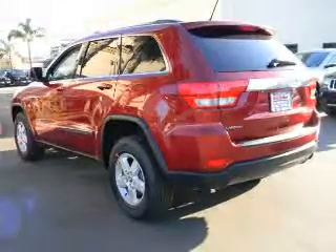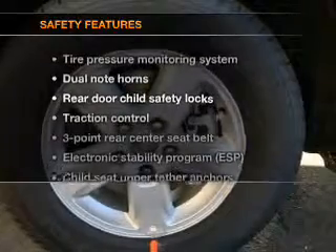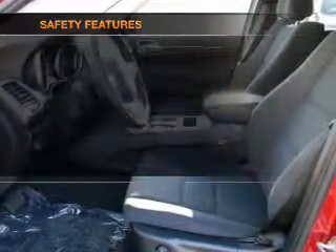Power Door Locks. Power Windows. Power Steering. Cruise Control. If safety is a high priority, rest assured knowing that these top safety components are included.